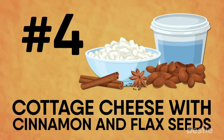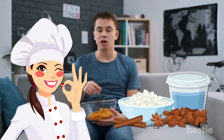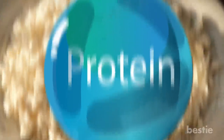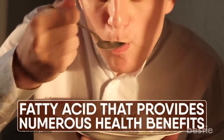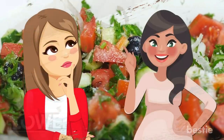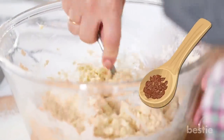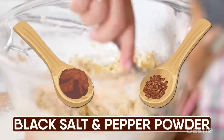Cottage cheese with cinnamon and flax seeds. Bored of the usual snacks? Try cottage cheese with cinnamon and flax seeds for a delicious weight loss healthy snack. Cottage cheese is high in protein and keeps you full for longer. It has a particular type of fatty acid that provides numerous health benefits. Flax seeds and cinnamon are good for weight loss as they lower blood sugar. To prepare it, mix half a cup of cottage cheese with one tablespoon of flax seed and half a teaspoon of cinnamon powder. You can add a pinch of black salt and pepper powder for taste.